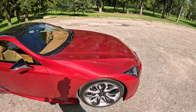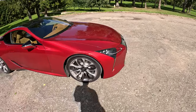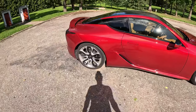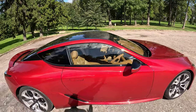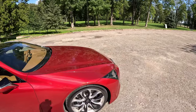My only other color preference would probably be structural blue. I did want to buy a yellow LC but it just wasn't working for me — in pictures it looks okay, but in real life the lines would somehow blend and disappear, so it wouldn't have as much presence as this red car.